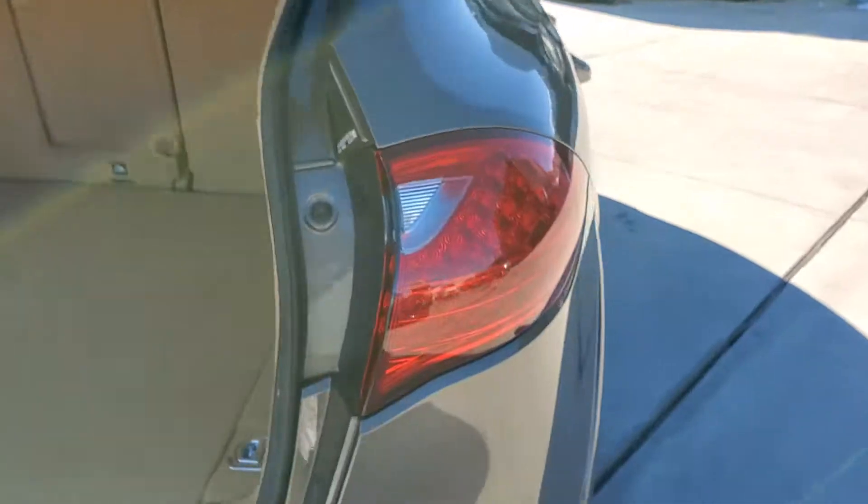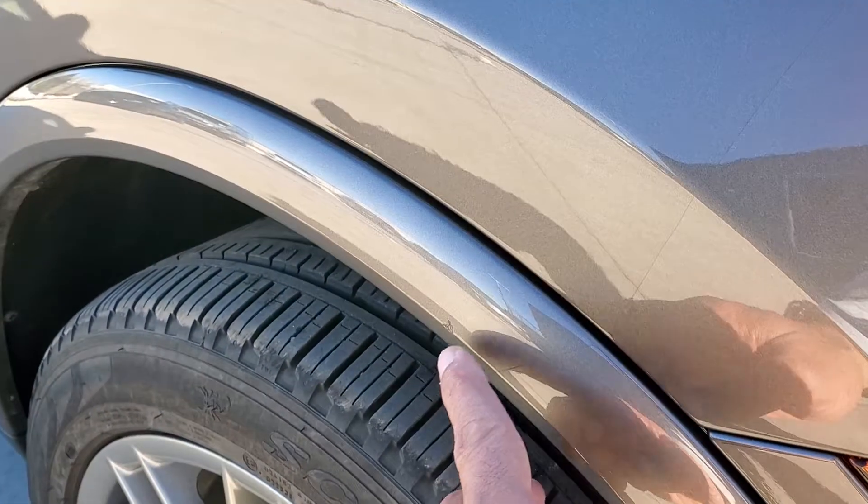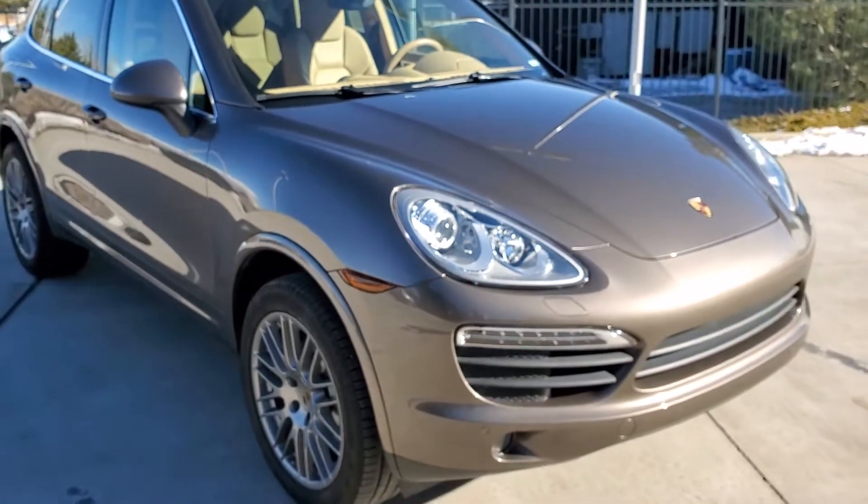Great vehicle. Overall the condition of the vehicle is really nice. I did notice just a couple of door dings here and there, and a little nick right on the edge, but overall this vehicle is in absolutely really great condition.